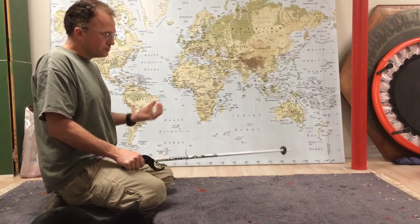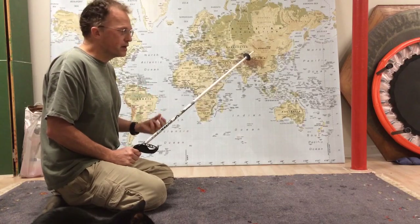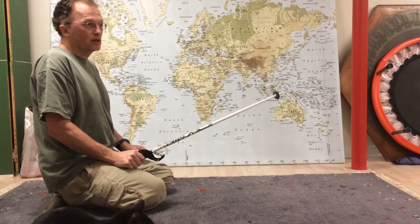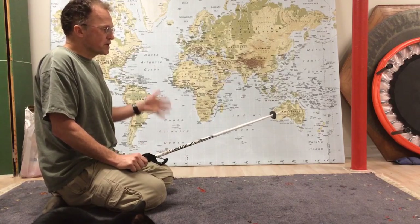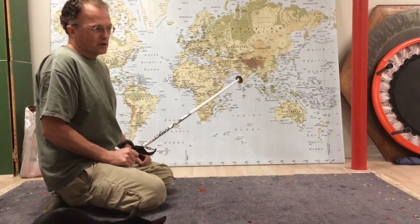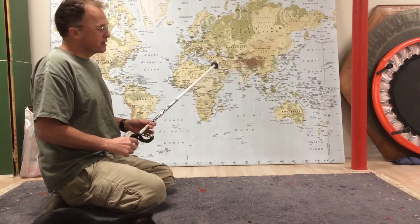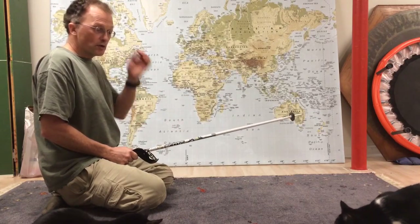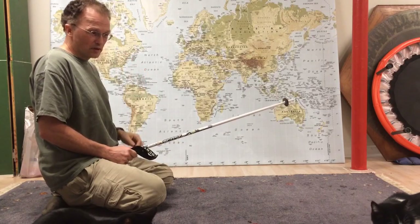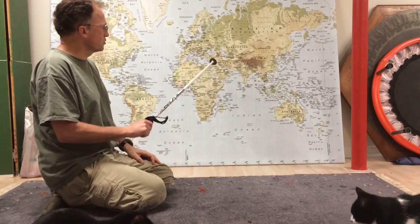Sea ice will likely continue to decline and could be gone by perhaps 2016. I made a projection it might be gone last year — I was wrong on that. The US Navy model is saying 2016; the IPCC is saying 2040 to 2070. I think it's much more likely to be sooner.